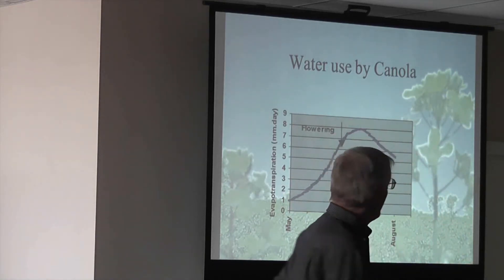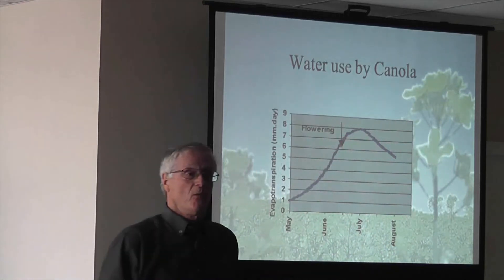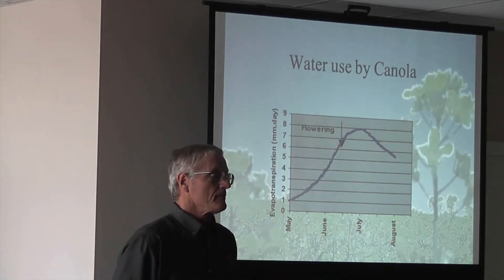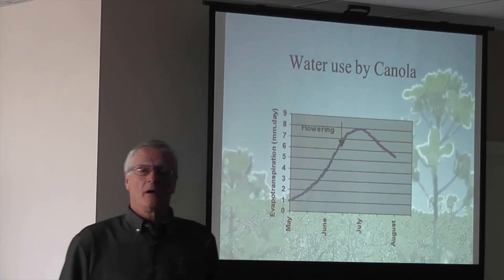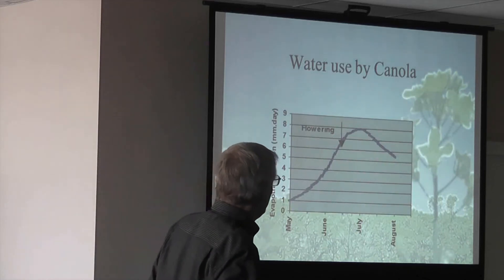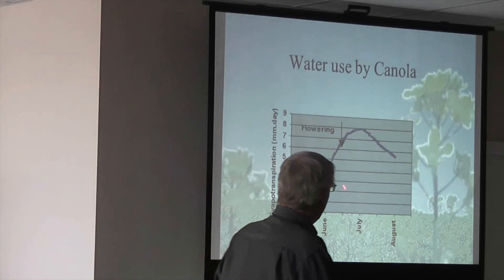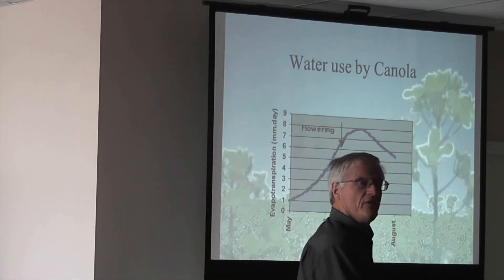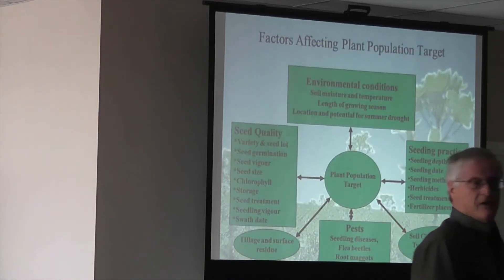The water that goes into the plant is huge. Look at flowering — we're already up to about nearly seven millimeters of water used per day. Under irrigation that's about 22 inches of water being put on; it's a huge amount of water. Up here you don't have that option, so we have to make sure we're increasing water use efficiency as much as possible.